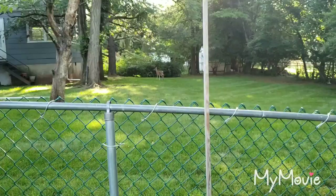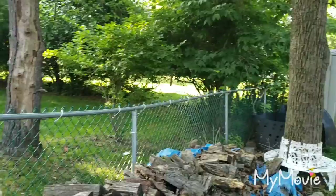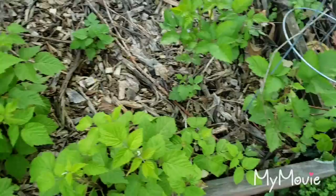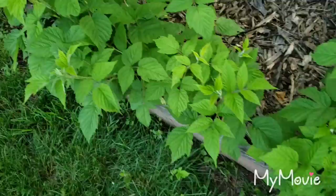Over here — see one of my predators right there. Every morning I come out here he's in that corner. There he goes, taking off.